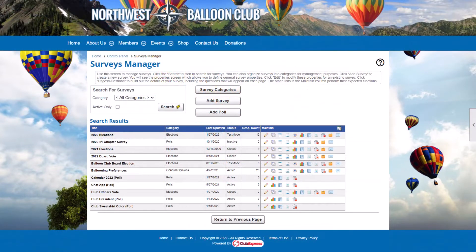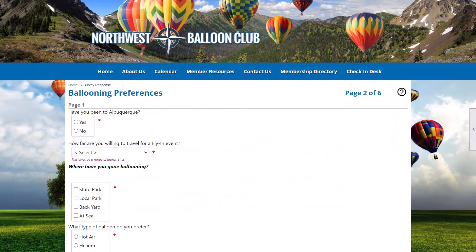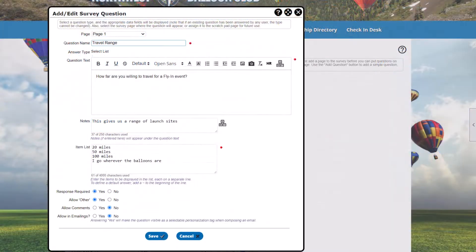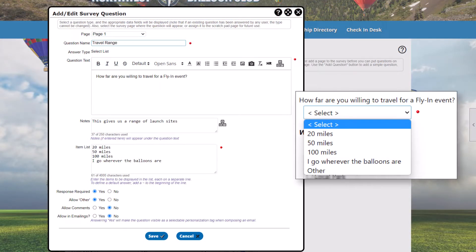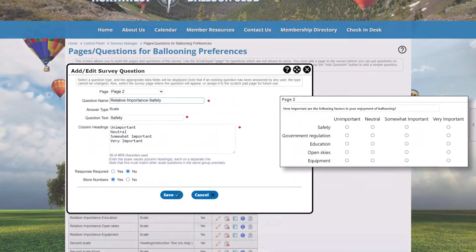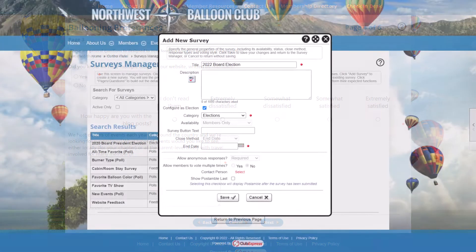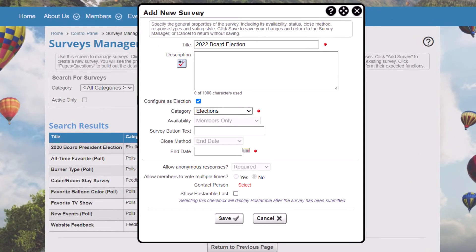If getting more information from your members and non-member contacts is your goal, use our Surveys module to create a multi-page, multi-question survey, or a poll for quick feedback. We offer 25 different question-and-answer types from select lists to scale questions. Ask your members how satisfied they are, or what types of events they'd be interested in attending. You can even host a virtual election where each vote is anonymous and members are only allowed to vote once per election.